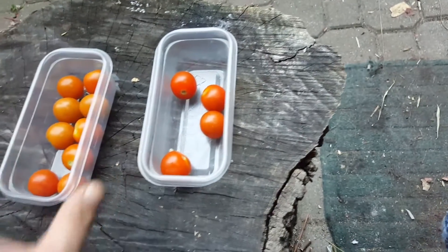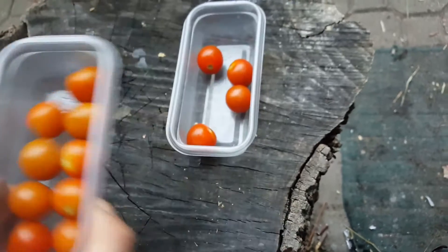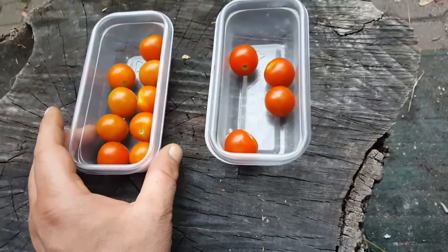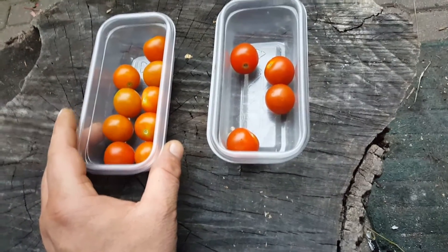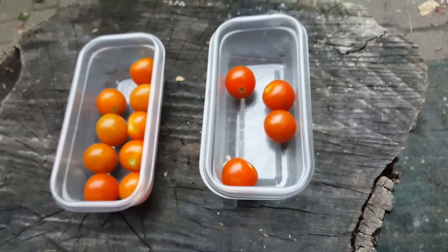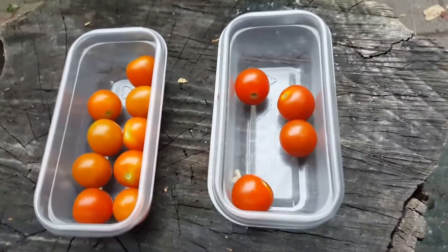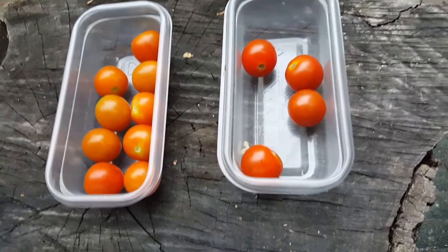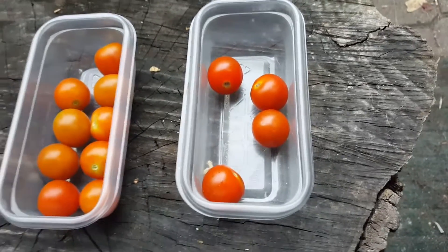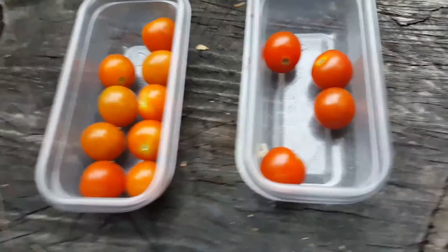I picked them before they're fully ripe because these will ripen pretty much by this time tomorrow anyway. You don't want to take a chance on having a squirrel, a rabbit, or even a deer come through the woods and snatch up all the ones that are almost ripe — and then you go back up the next morning like, where did all my tomatoes go? Then you kick yourself like, damn it, I should have picked them yesterday.